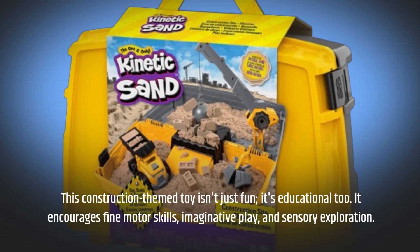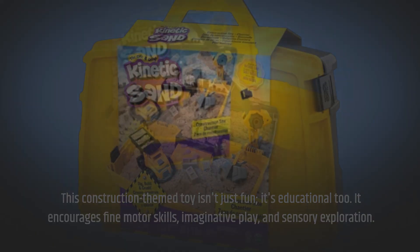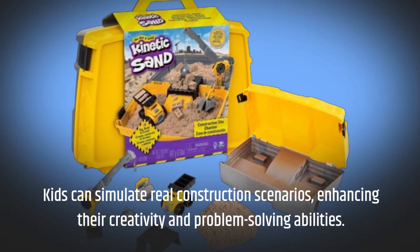This construction-themed toy isn't just fun, it's educational too. It encourages fine motor skills, imaginative play, and sensory exploration. Kids can simulate real construction scenarios, enhancing their creativity and problem-solving abilities.